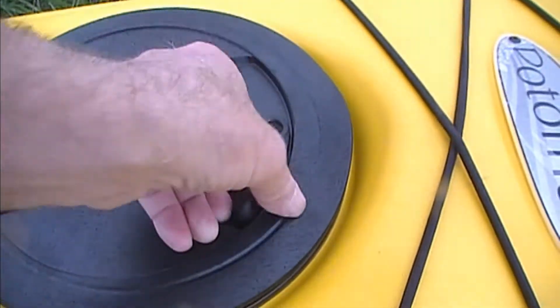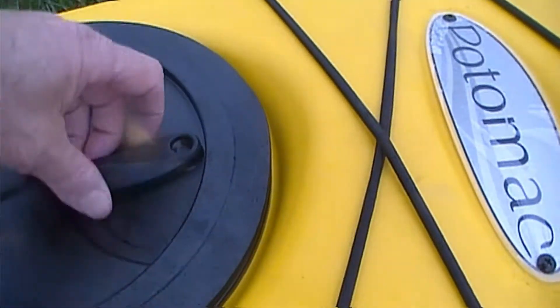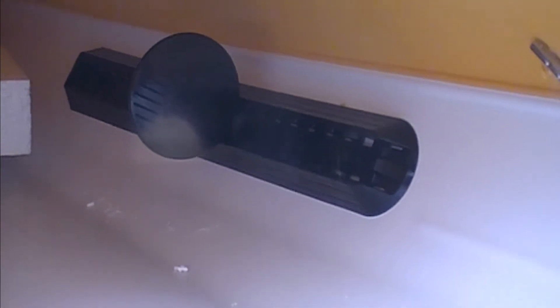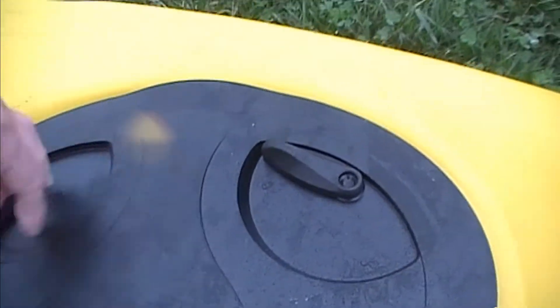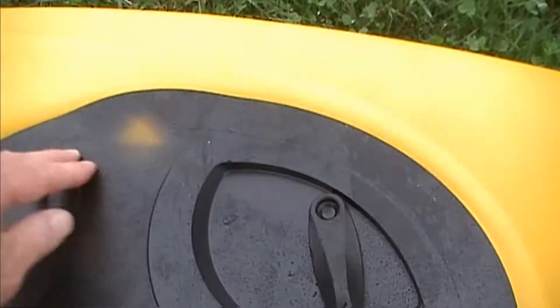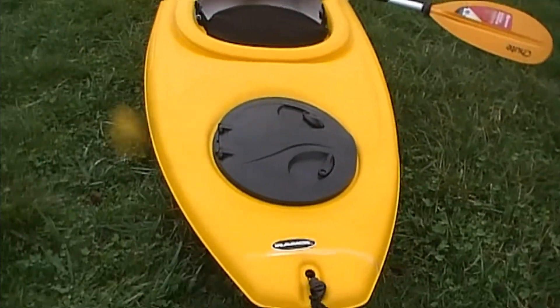A locking dry well compartment — a little small as you can see, but great for holding a cell phone or camera. Bungees to hold things down, a backpack, and your seat has a footrest in there, adjustable. Adjustable foot stops, paddle, and a second locking compartment — watertight, a lot larger. It sits in a bag, so it's probably not perfectly watertight but should keep things pretty dry. Double locks and a couple of carrying tools.